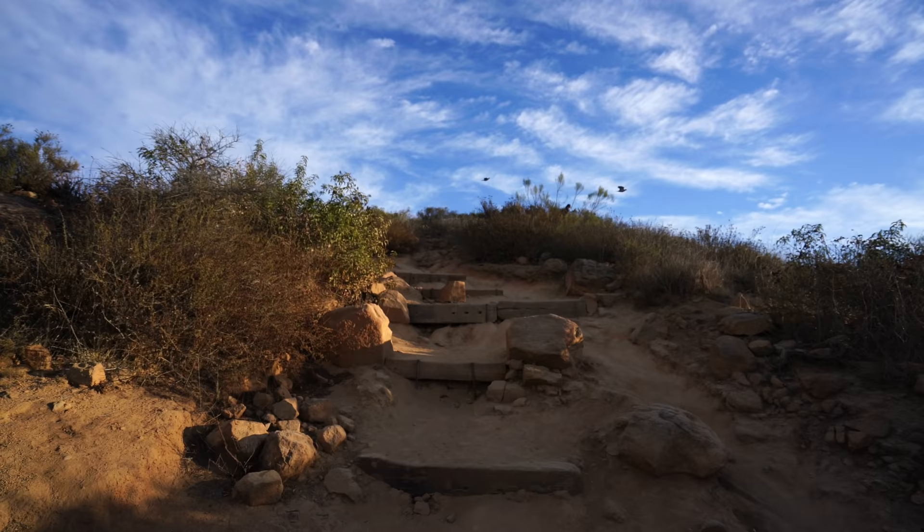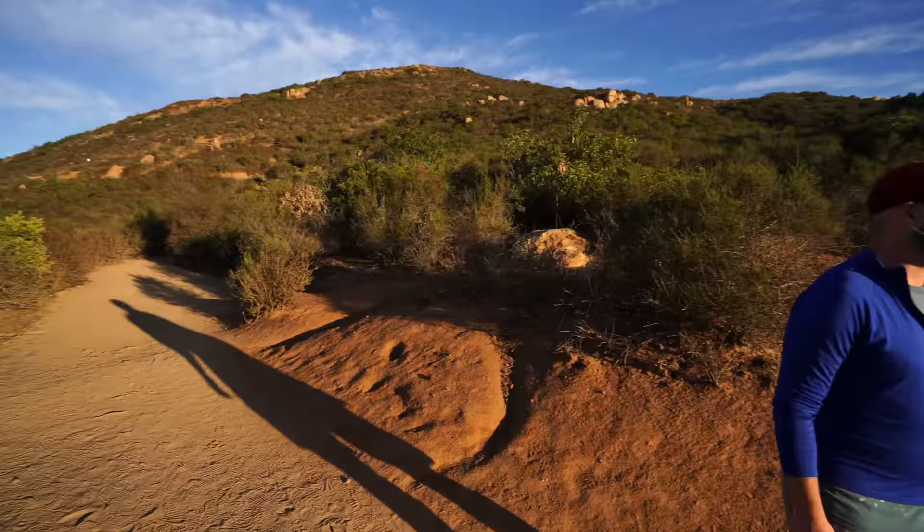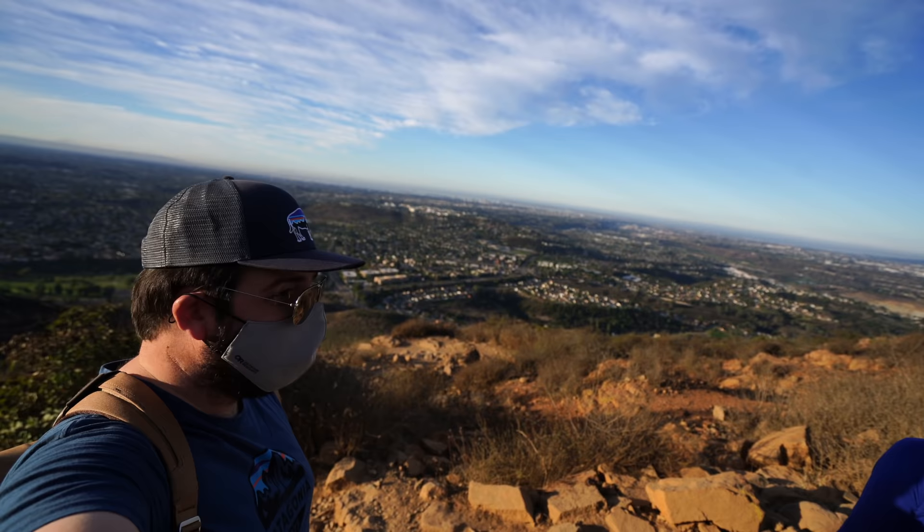Continuing to head up, the views get pretty amazing looking back at the city of San Diego and over to the ocean — it's definitely one of my favorite parts about hiking this trail. We have almost made it to the summit and you can see pretty great views all the way down to downtown San Diego, Coronado Island, even Mexico out in the distance.